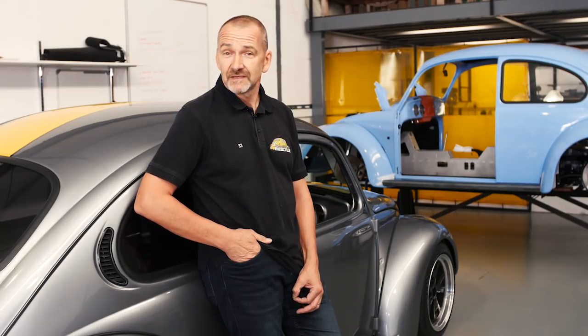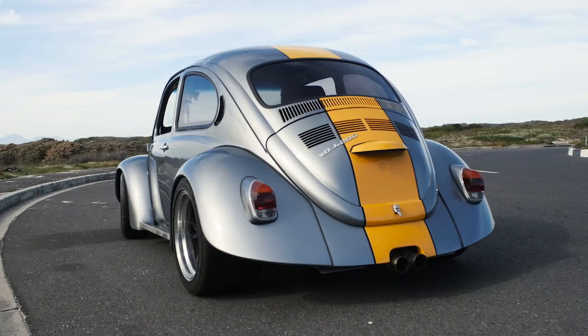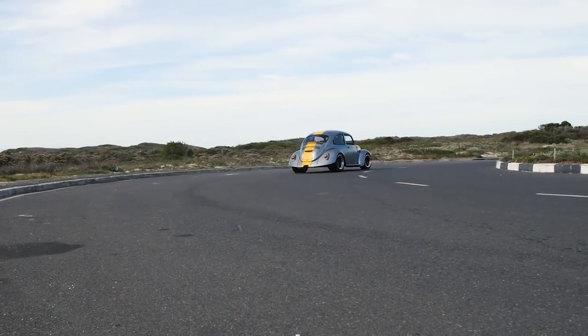That's about the end of episode 16, and it just leaves us enough time to have another look at the first V8 Stealth Beetle on the road. As she's not road legal yet, we can only take her for a short spin on private roads. Hope you enjoy it.